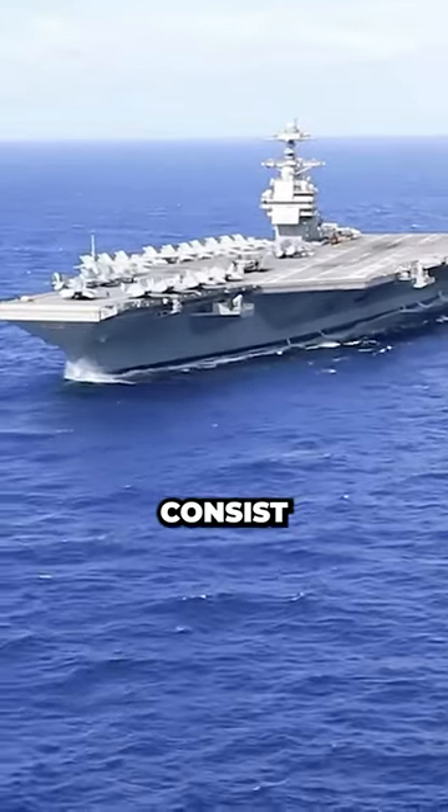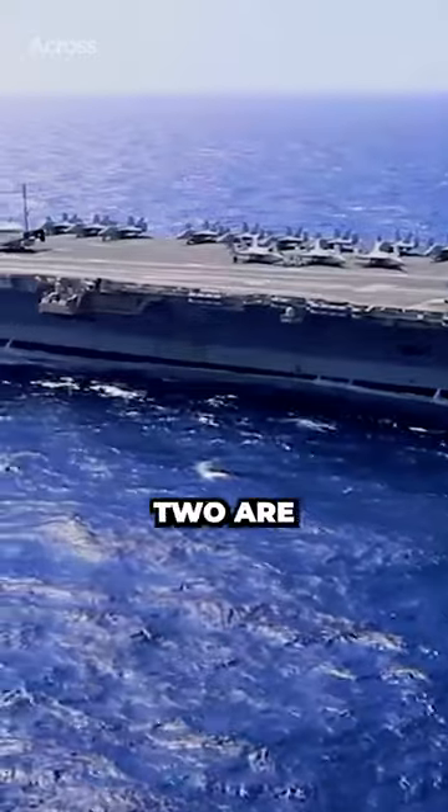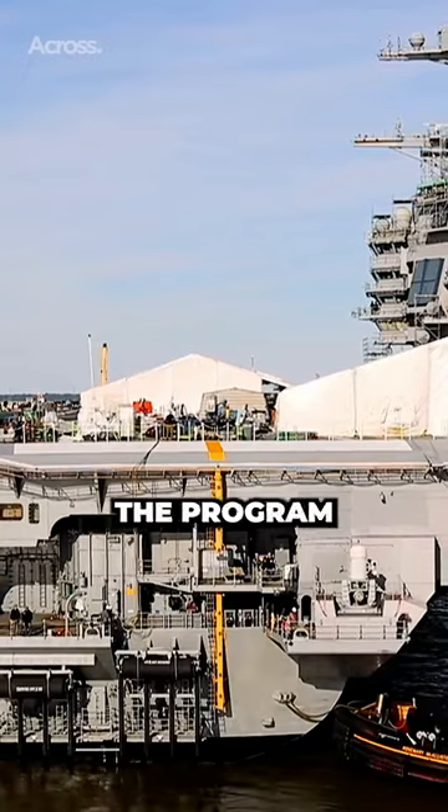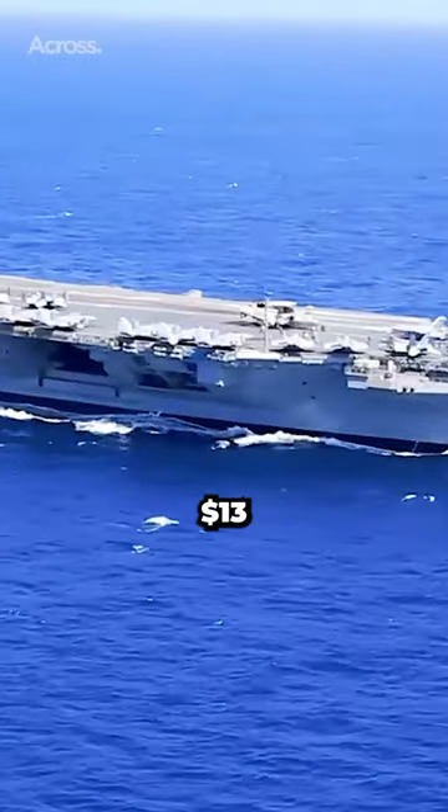It is planned that the whole class will consist of 10 carriers. Currently, two are completed, one is active, and two are under construction. The program cost is estimated to be $37.3 billion, and the cost per unit is almost $13 billion.